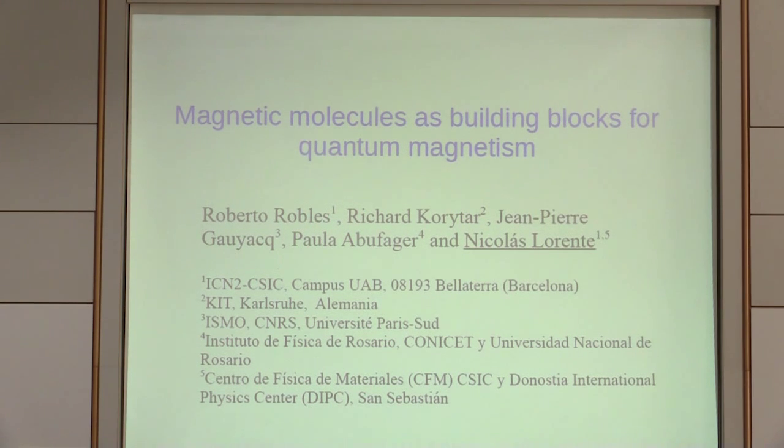Let me start by saying where I come from and who my team was. This work was done in Barcelona. Jean-Pierre Goyac is from CNRS in Orsay. Roberto Robles stays in Barcelona right now. Richard Corita did a PhD thesis there and moved to KIT and then to Regensburg. Paola Bufagher went back to Argentina and is a member of CONICET. Myself, I am now in San Sebastian.